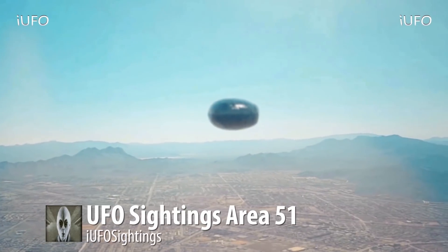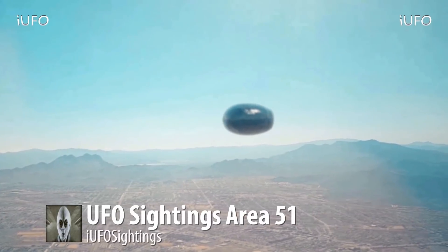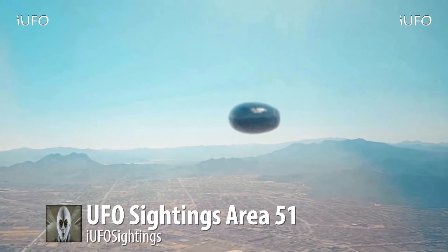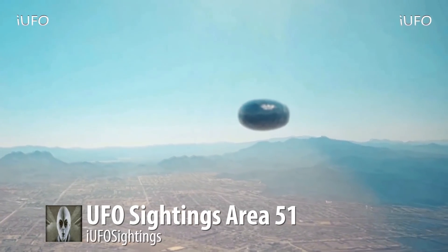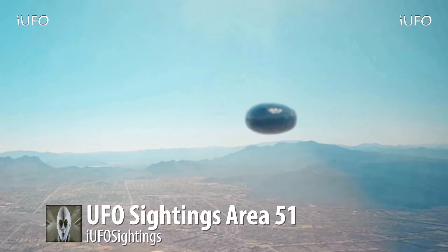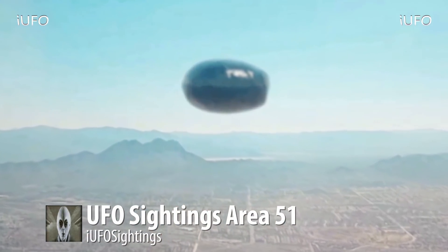Is it in fact Area 51? Is this the new UFO being tested? Those are the questions. Right now we're just going to take the source's word for it. If you have any further insight or if this doesn't look like Area 51 to you, please let us know in the comments below.